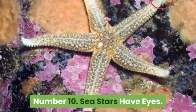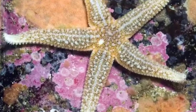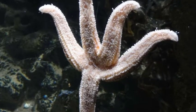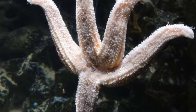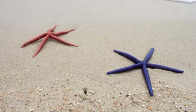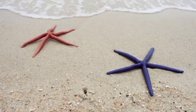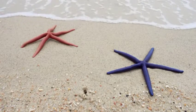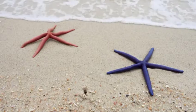Sea stars have eyes. Many people are surprised to learn that starfish have eyes. The eyes are there, just not in the place you would expect. Sea stars have an eye spot at the end of each arm, meaning a five-armed sea star has five eyes, while a 40-armed sun star has 40 eyes. Each sea star eye is very simple and looks like a red spot. It doesn't see much detail, but it can sense light and dark, which is just enough for the environments the animals live in.